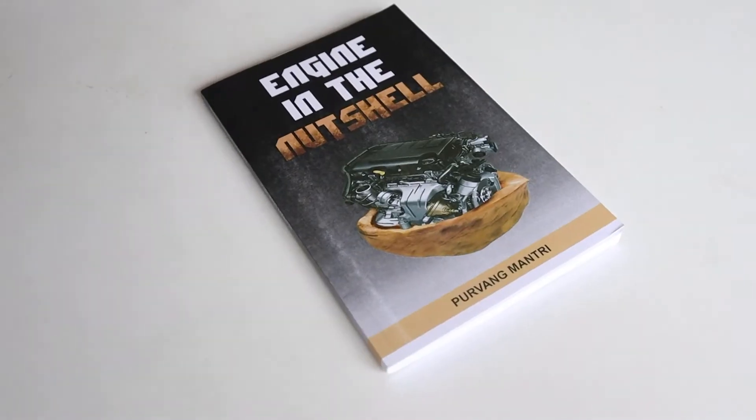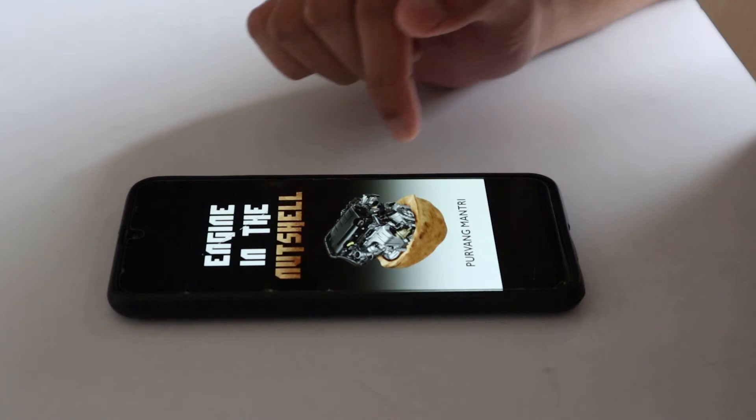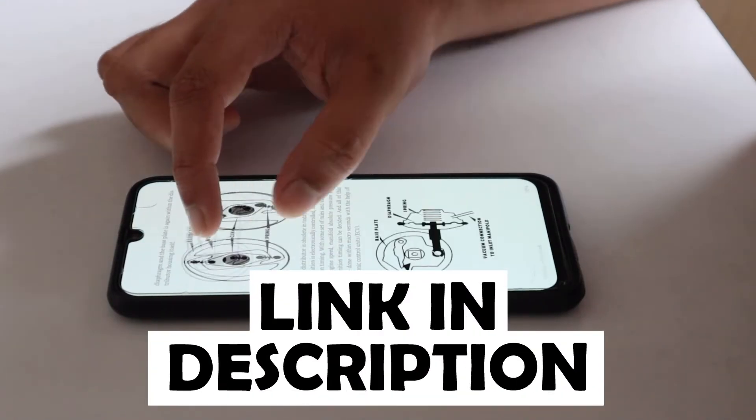If you want to learn about engines, check out my book 'Engine in a Nutshell,' available in both paperback and ebook versions. Purchasing the book also supports my channel — the link to both versions is in the description box below.